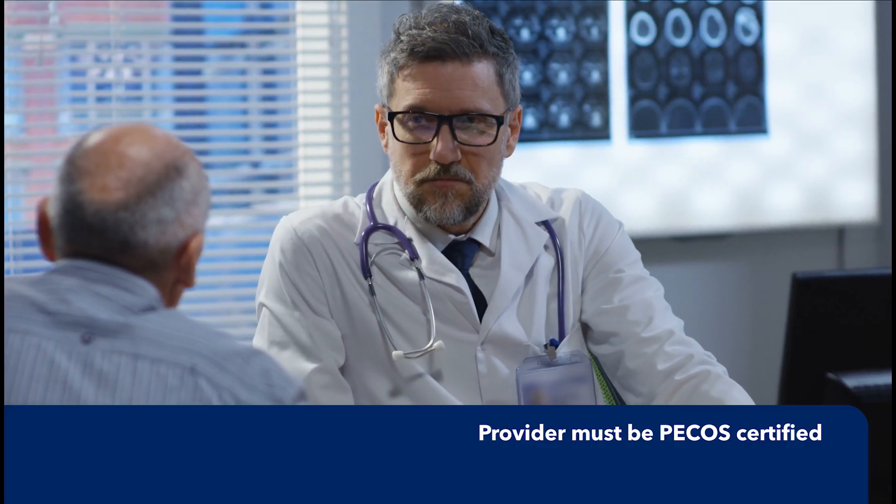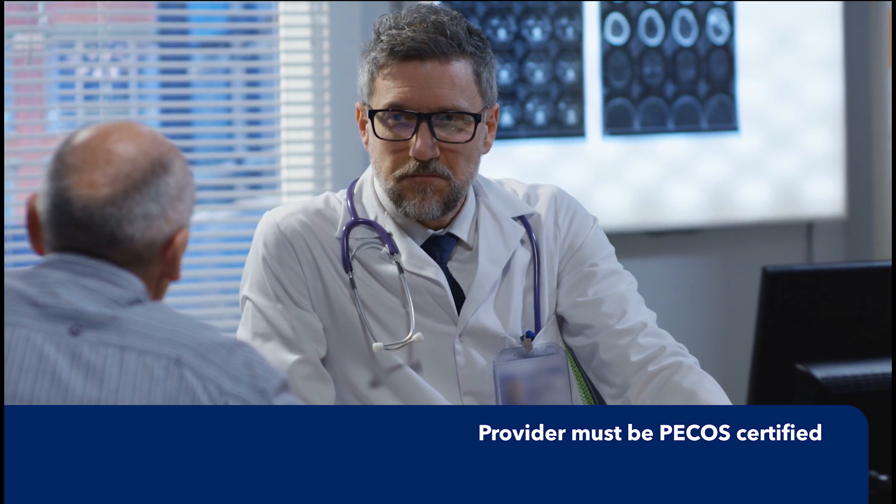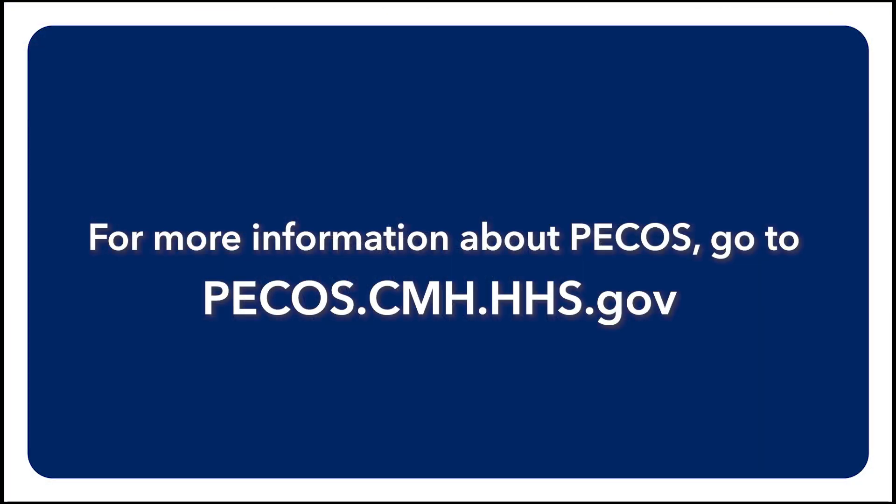In addition, the provider who signs the home care order must be certified in the Provider Enrollment Chain and Ownership System, also known as PECOS. For more information about PECOS, please visit their website.